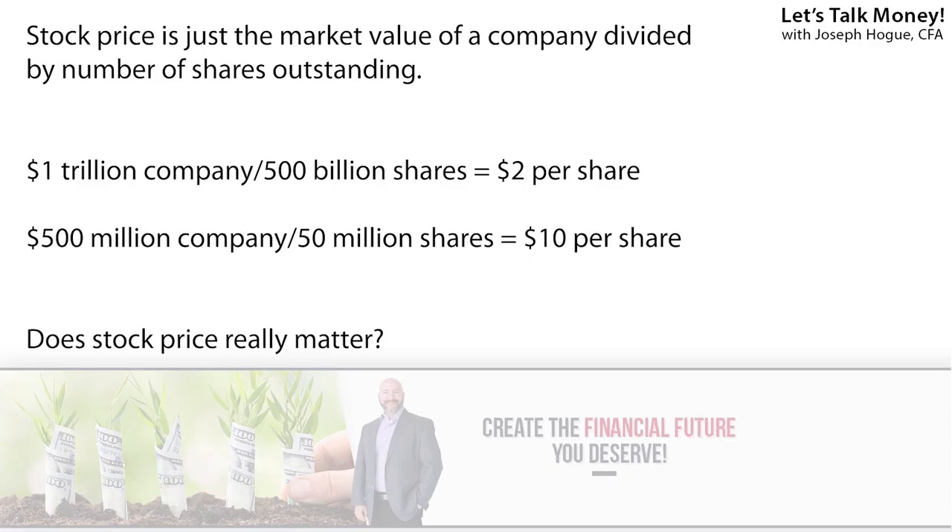At its core, there's nothing special about a company with a stock price under a certain amount. That price is just the market cap of the company and the number of shares issued in the market. Stock price should not matter. But in reality, it kind of does because most investing sites don't allow fractional shares, meaning you need to invest at least enough to buy a whole share. That means there are just more investors able to buy shares of cheaper stocks — many more investors that can put down $100 to buy a couple dozen shares of stocks under $10 versus the number who can afford to buy a single share of Amazon at well over $2,000.